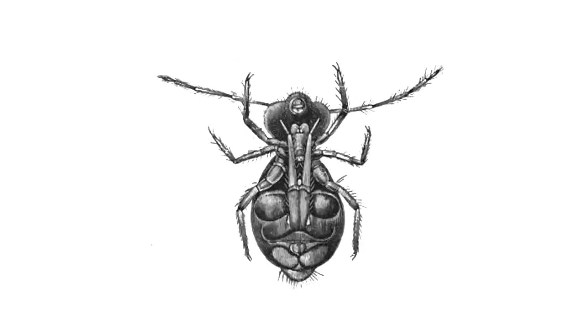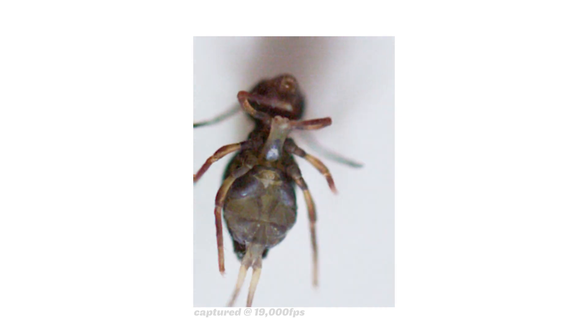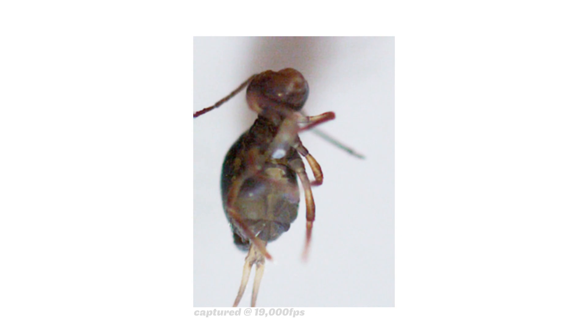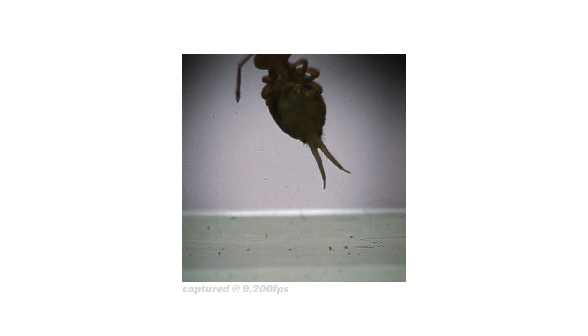These jumps and spins are all powered by a spring-loaded tail tucked underneath their body called a furka. When it's released, the underbelly of the springtail folds open and throws the tail down and around the body. The details of which parts of the body make up the energy-storing spring and how the tail is released at the start of the jump are mostly unstudied and unknown.